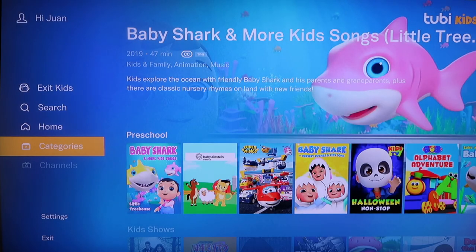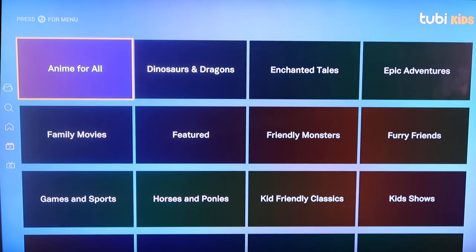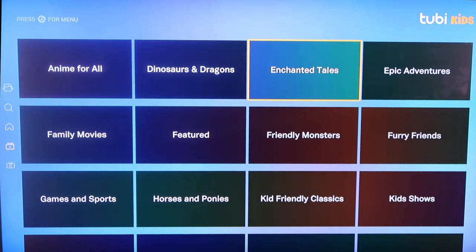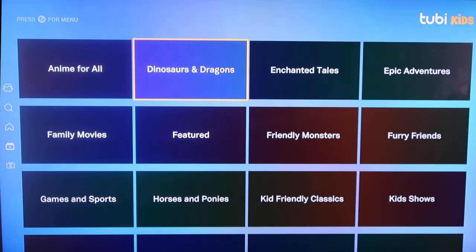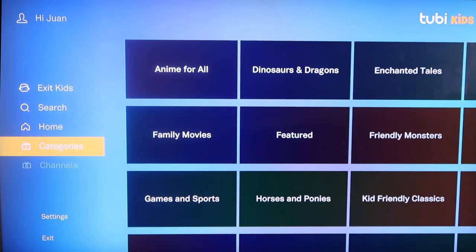On the sidebar it also has categories, so you can break it down into even more specific categories, whether it's anime, Enchanted Tales, Toon TV, or even content for preschoolers. I think Tubi TV is another good one for you guys to check out.